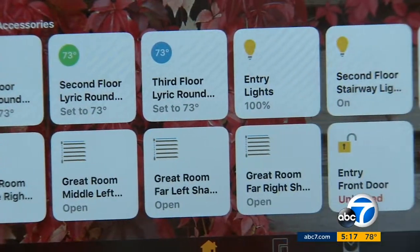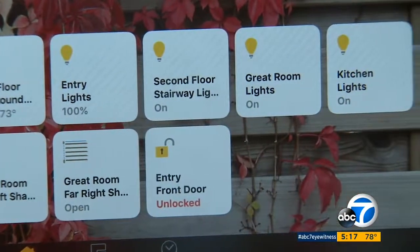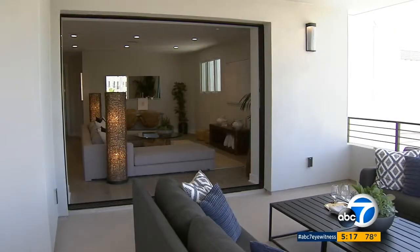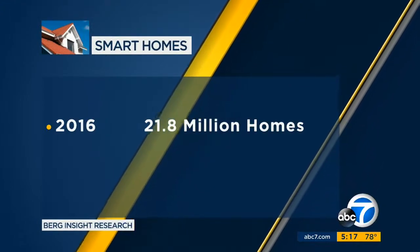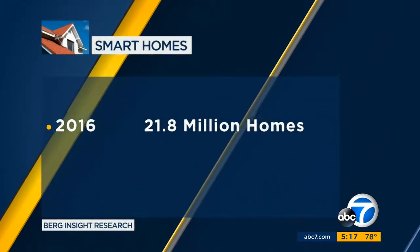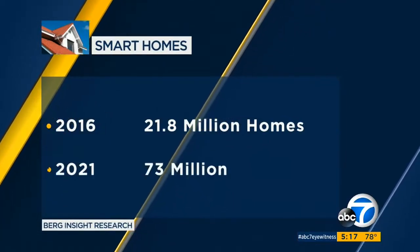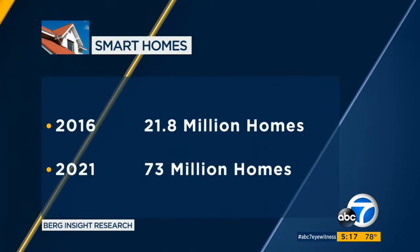Adrian Foley says 15 years ago this tech would have cost $20,000 to install, but today it's less than $3,000. And some units have added security cameras. It is a growing trend, with 21.8 million smart homes in North America at the end of last year. Berg Insight Research predicts that number will grow to 73 million by 2021.